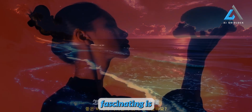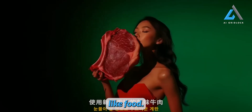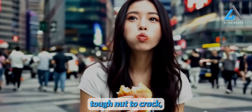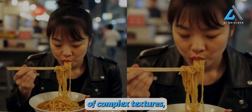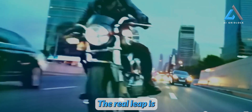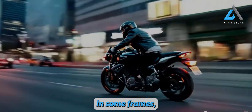What's even more fascinating is how Kling AI handles notoriously tricky subjects like food. Remember how generating noodles or spaghetti used to be a nightmare for AI? The disappearing act during consumption was a tough nut to crack, but Kling AI has nailed it. Now, the AI's handling of complex textures, like spaghetti being eaten, is not just passable — it's impressively consistent and realistic.